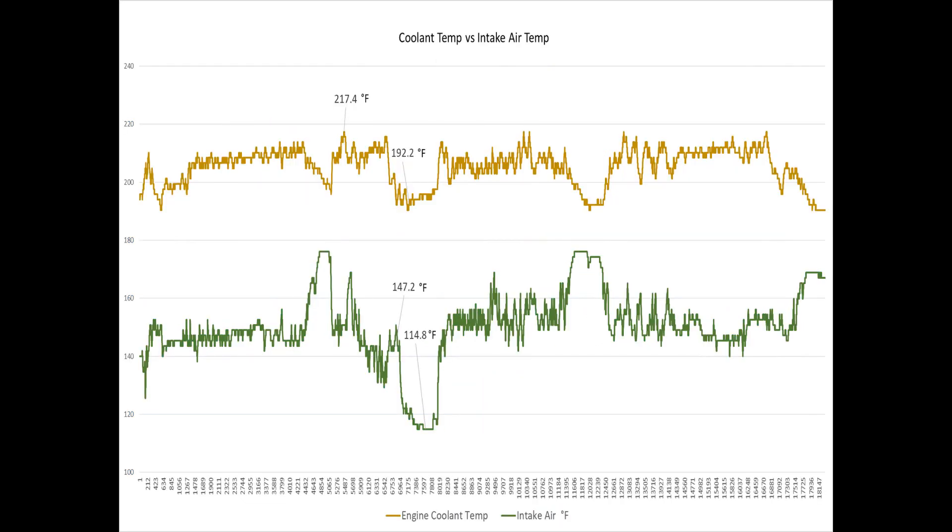This last chart is the same interval, but I added in coolant temperature versus the intake air temperature. As you can see — as a little snapshot I had earlier of my gauge — we were running about 217. When we went into the active region, that coolant temperature dropped down to 192. And that to me is amazing. As mentioned before, the intake air temperature went from 147 down to 114.